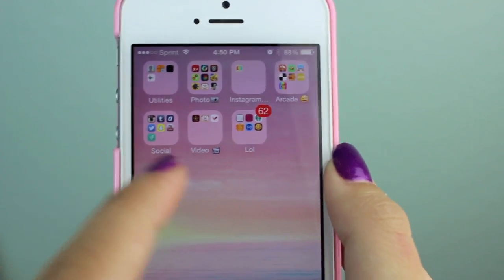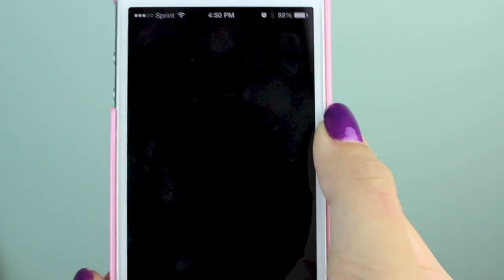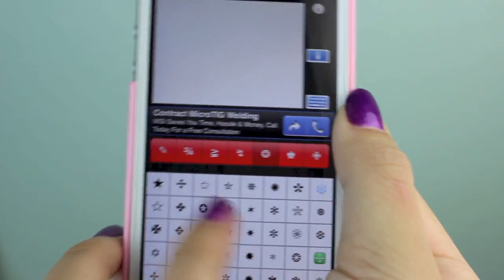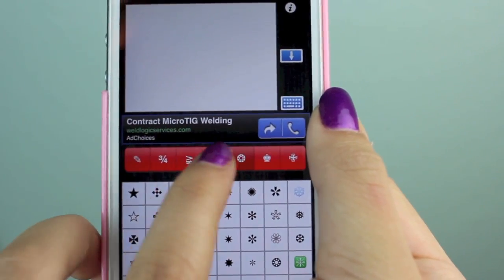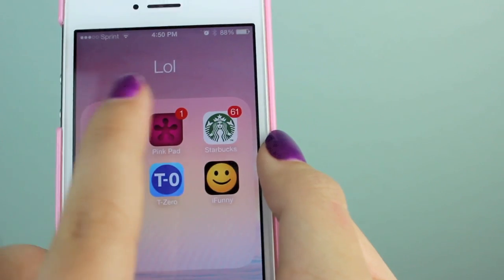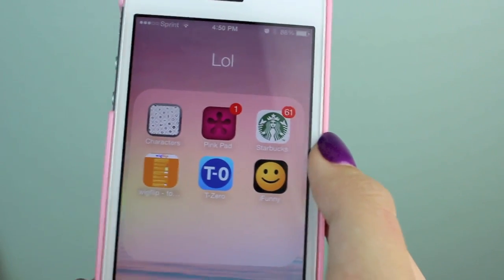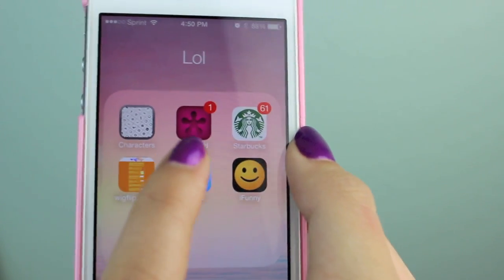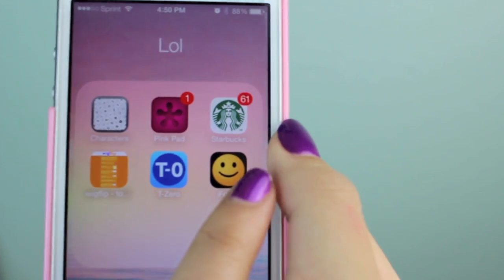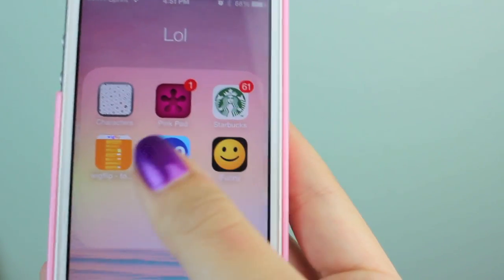The last folder is just random stuff — I titled it 'lol.' First is Characters: if you ever see little symbols like empty hearts or crowns on my Instagram or Twitter, I get them from here — you just copy and paste them anywhere. I have Pink Pad for that time of the month. Then the Starbucks app, Wig Flip which is a website I use to make cool edits, TZero which is a countdown app with countdowns to summer, my birthday, and an iMac. Finally iFunny, which has funny pictures, GIFs, and videos for when I'm bored.